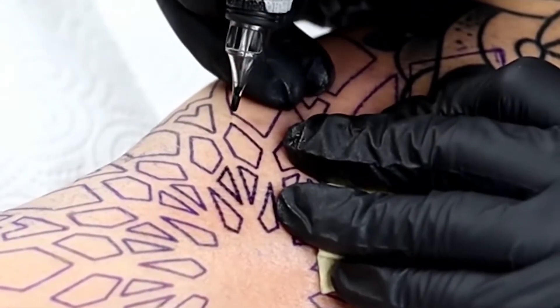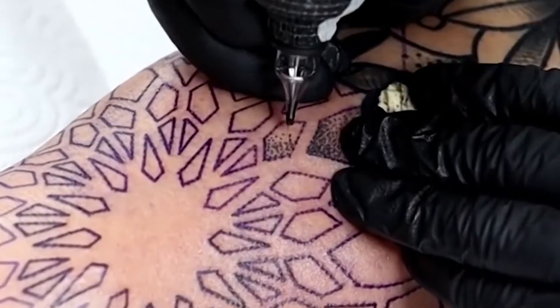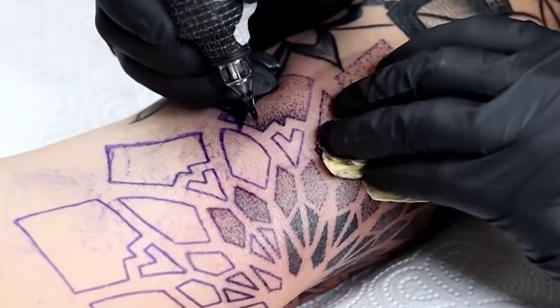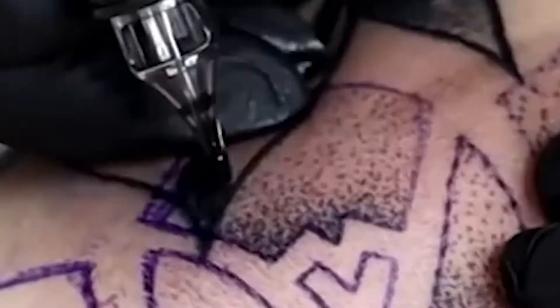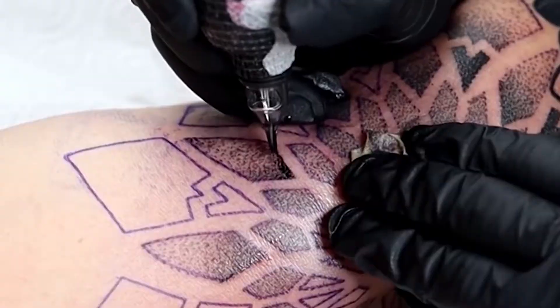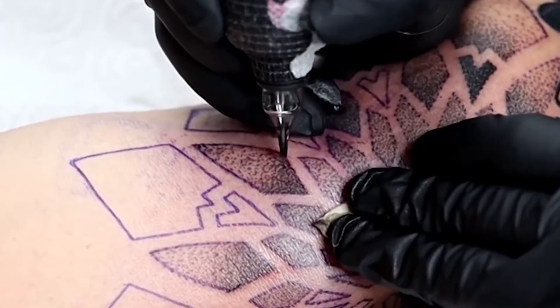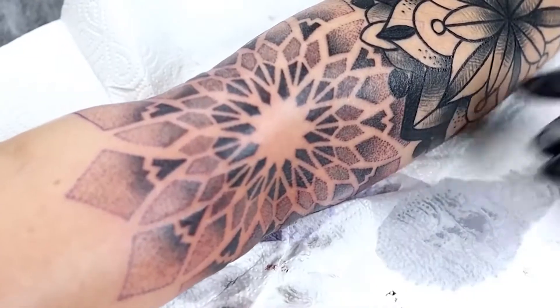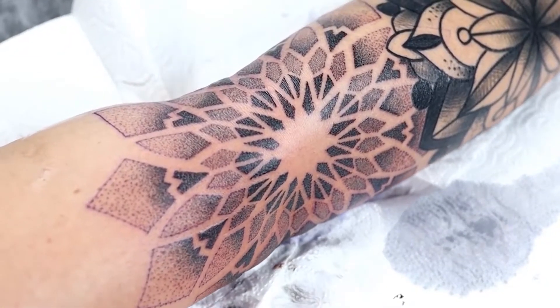Also known as Dot Work, it is a differentiated filling technique that demands time, perfection and precision. Pointillism in tattooing became popular in the 90s in Europe, but it is heir to Impressionism from France in the 19th century.